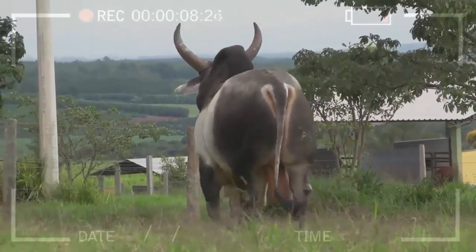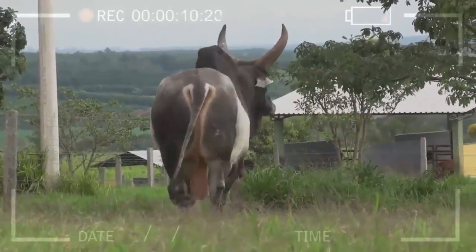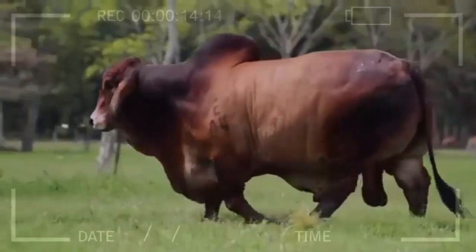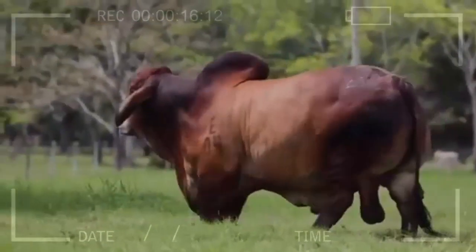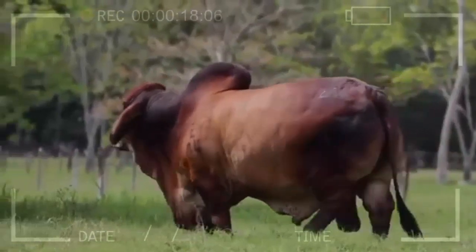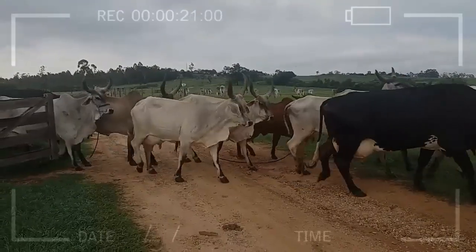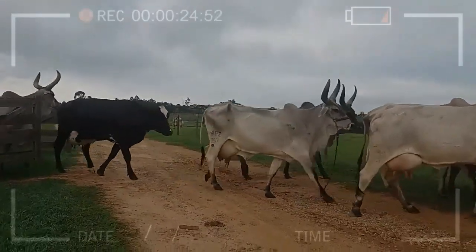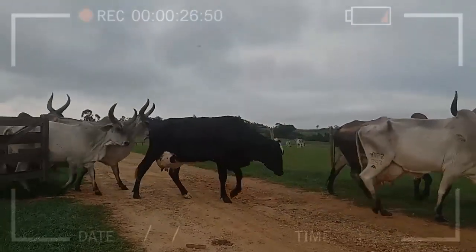Which is the best breed for milk and meat production? The answer will depend on the specific conditions of each farm and the preferences of the farmer. However, in general terms, the Brahmin breed has a higher efficiency in milk and meat production, making it ideal for farms that seek to maximize production. On the other hand, the Guzarat breed is ideal for farms seeking greater resistance to diseases and parasites, as well as excellent meat quality.